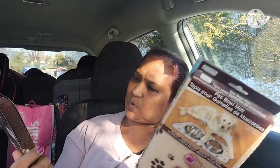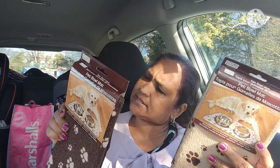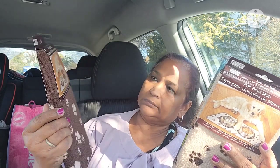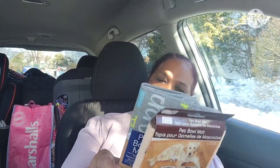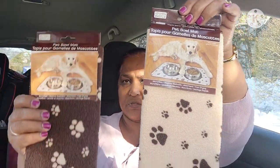They had three pet bowl mats. There was this one, another with paw prints — so amazing — then one that's a smiley face that says 'Family Snuggle,' and a third one. I'm going to open one so you guys can see it better.